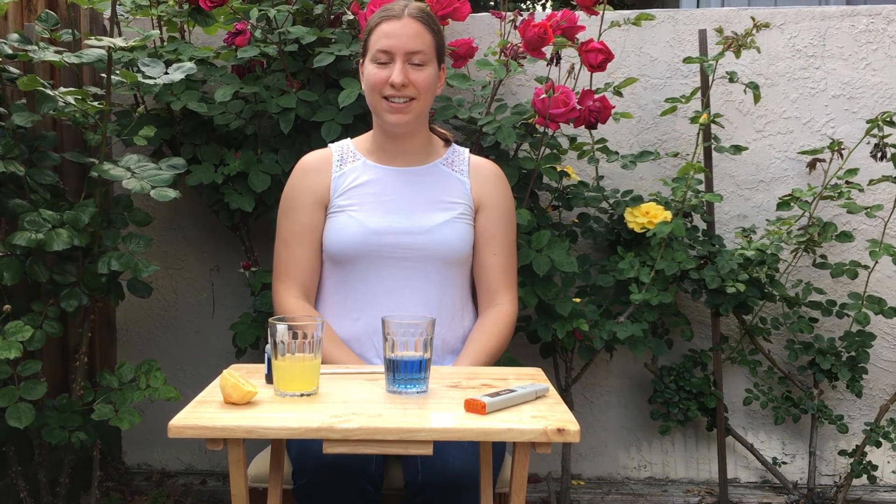Hey everyone, I'm Ann and today we're going to investigate the question: how is climate change changing the ocean's chemistry?